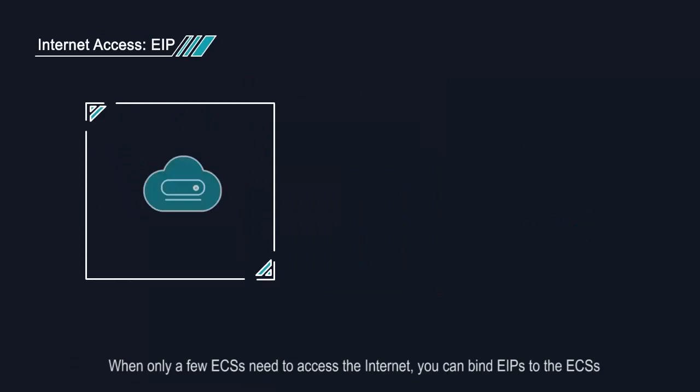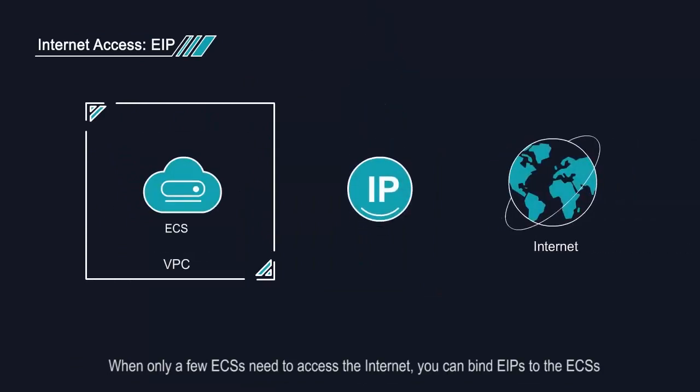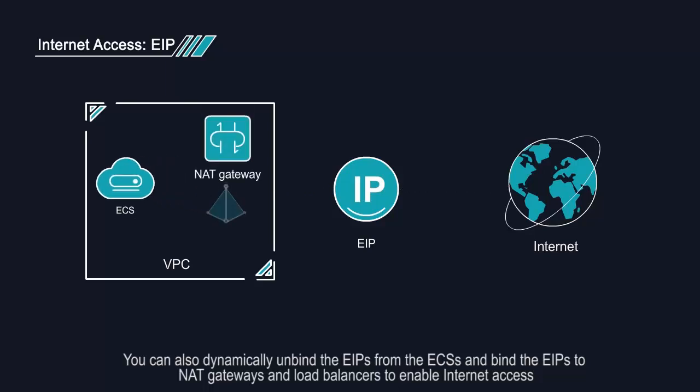When only a few ECSs need to access the internet, you can bind EIPs to the ECSs. You can also dynamically unbind the EIPs from the ECSs, and bind the EIPs to NAT gateways and load balancers, to enable internet access.